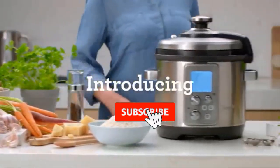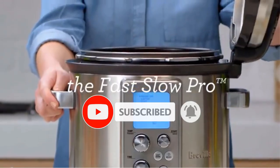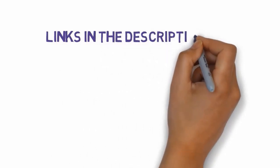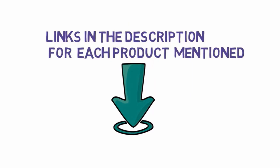Are you looking for the best rice cookers? In this video we will look at some of the best rice cookers on the market. Before we get started, we have included links in the description, so make sure you check those out to see which one is in your budget range.